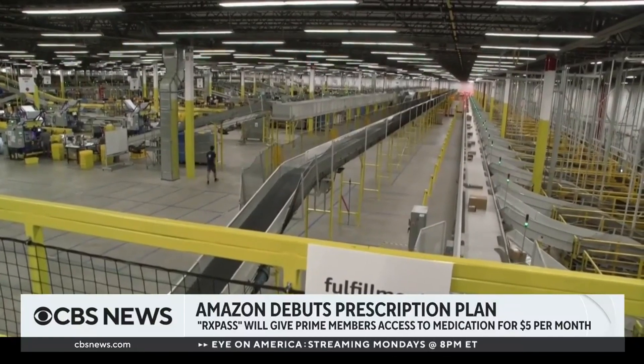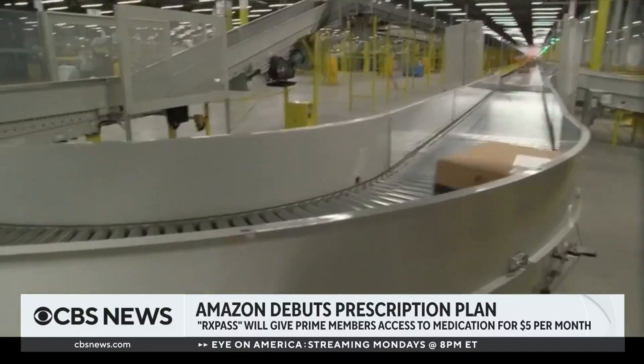Almost every big tech company and a whole bunch of startups are doing something in healthcare and online pharmacy. They all know it's a very inefficient market and want to disrupt it for consumers. But the American healthcare system is very complicated — there are a lot of stakeholders, so it's taking a lot of time, and we haven't seen much change yet. Amazon has been very vague on its progress so far, but this move shows Amazon's continued interest in healthcare. The announcement came while Amazon is laying off 18,000 people, which just underscores their ambition in this market.